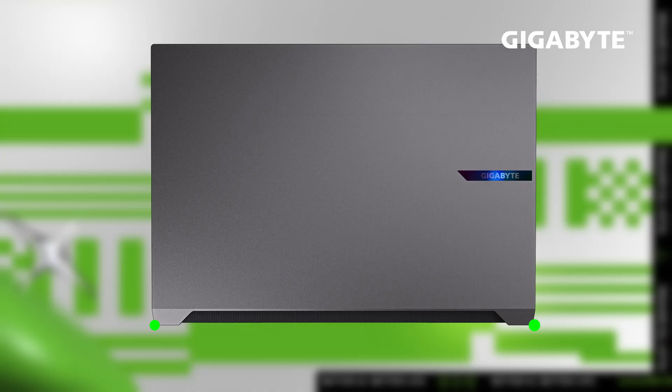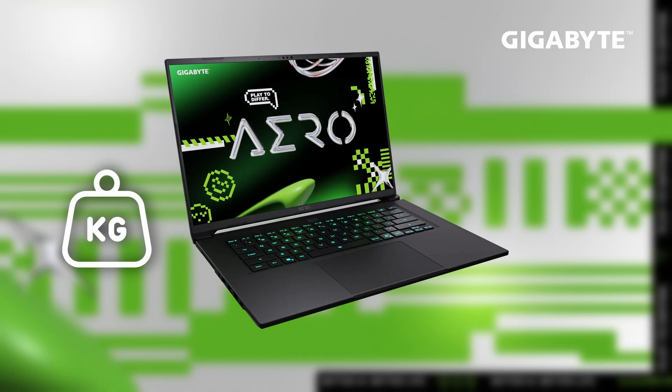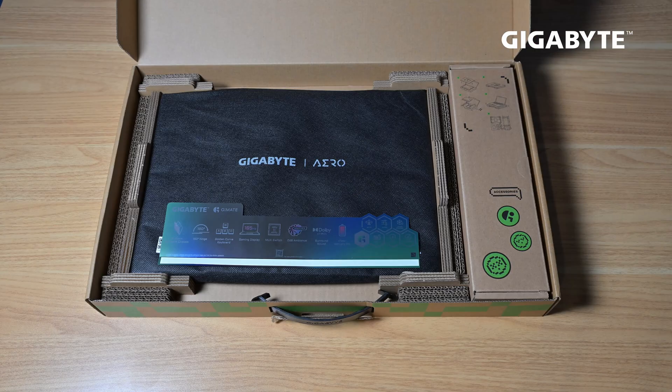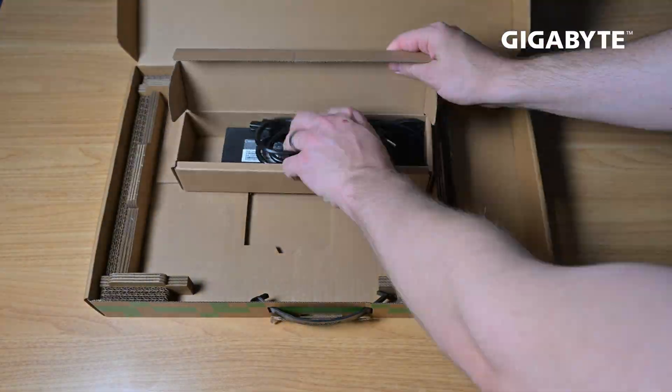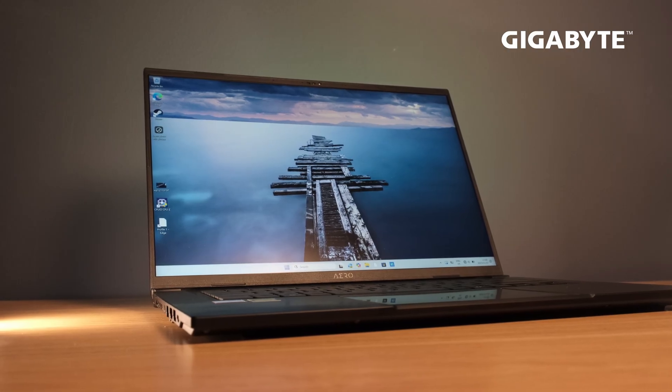Its dimensions are 35.5 x 25 x 2 cm and it weighs 1.9 kg, making it, as mentioned, ultra-portable. In the box, you will get the Aero X16, a 150-watt adapter, and pre-installed Windows 11. Just plug it in, power on, and go through the Windows setup — everything is ready out of the box.